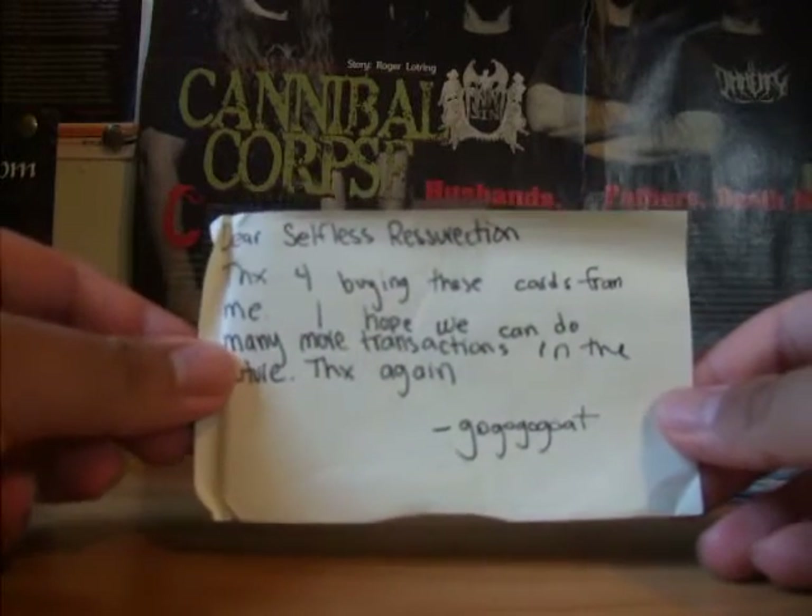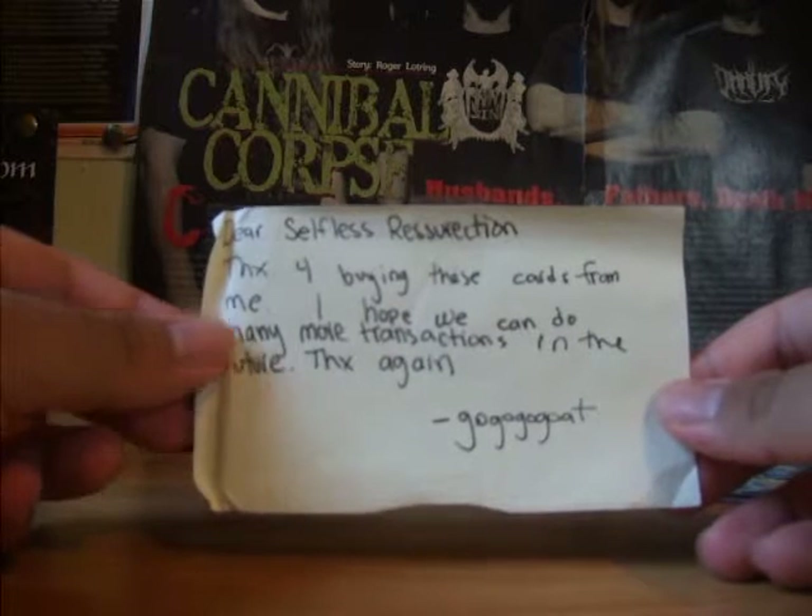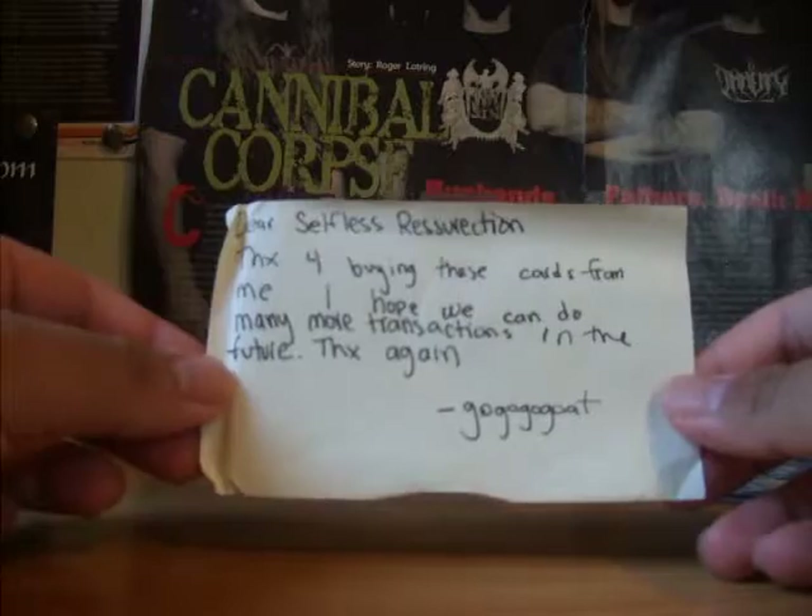So here it says: Dear Selfless Resurrection, thanks for buying these cards for me. I hope we can do many more transactions in the future. Thanks again, GoGoGoGo.